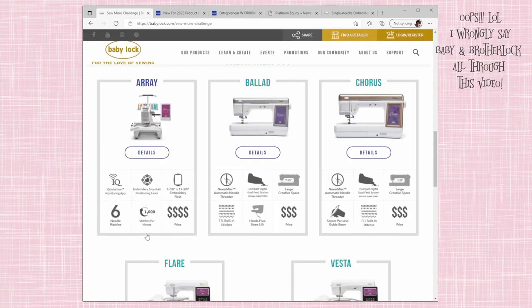Baby Lock and Brother are saying these machines do 1,000 stitches per minute, which is funny because their multi-needles did 1,000 stitches per minute before, so that's not new. I think what they're trying to say is they have a new accelerated process where it gets up to that fast speed faster. But depending on the stitches, it won't always go that fast. It's probably going to be faster than the older versions of the 6 and 10 needles, but we'll see.